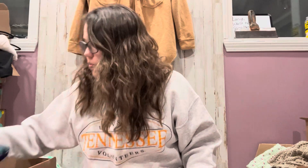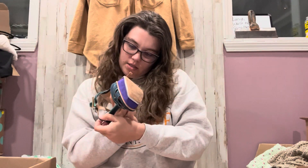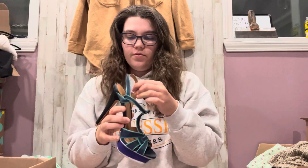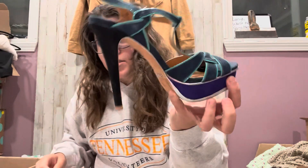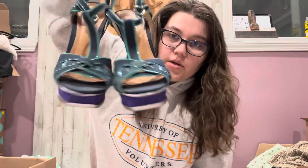We got some — ooh, these are cute, and that's a good brand. These are Schutz. I'm not sure how it's said. These are a size 6. I've sold this brand for pretty good money before — like $50. This is a really cute heel. No real damage that I can see. They're really cute.